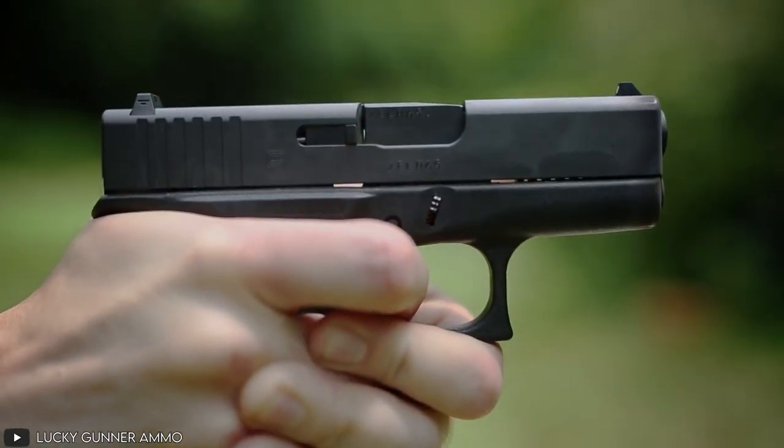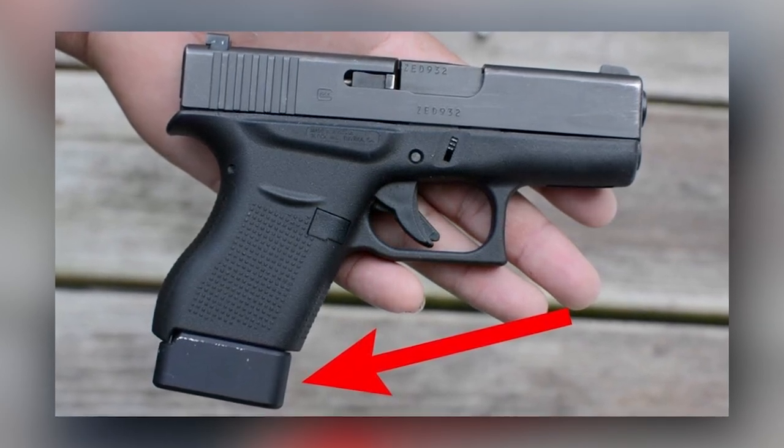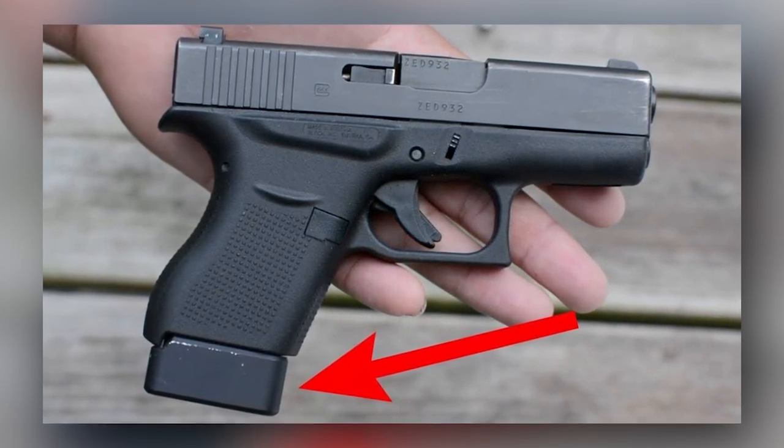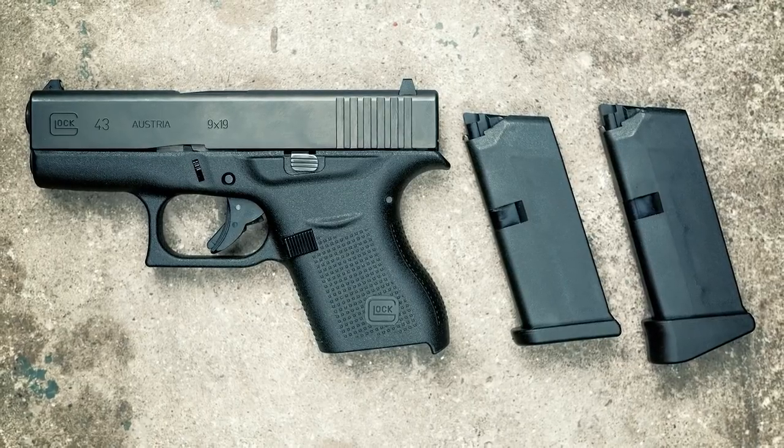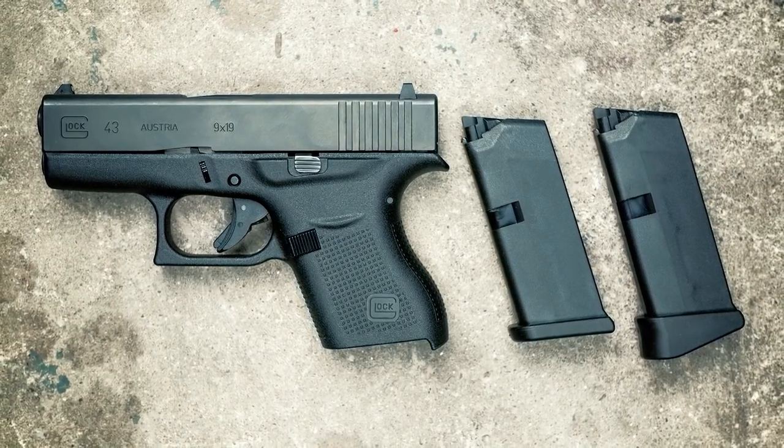Although it only has a six-round capacity, the firearm comes with an extender that provides increased ergonomics and handling for any shooter, regardless of their hand size. At such an affordable price, this is certainly one of the best concealable weapons you can find out there today.